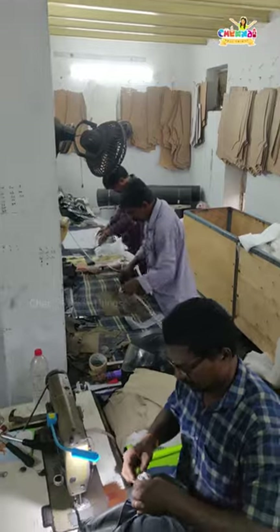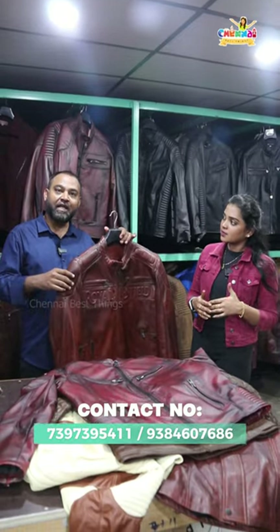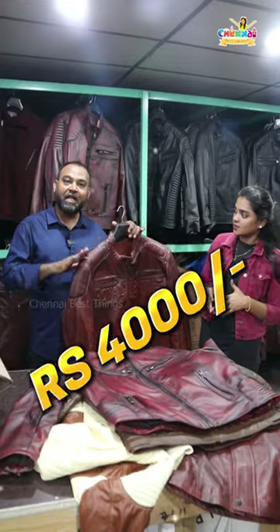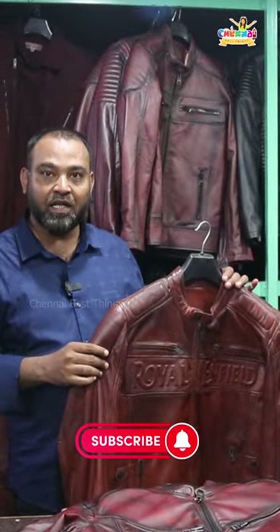The leather — the price of the leather. This jacket is $13,000 or $14,000. It is $4,000.